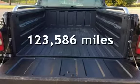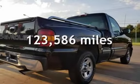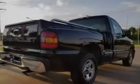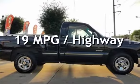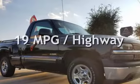This Chevrolet has less than 124,000 miles on the odometer. Estimated fuel economy for this vehicle is 15 miles per gallon in the city, and 19 miles per gallon on the highway.